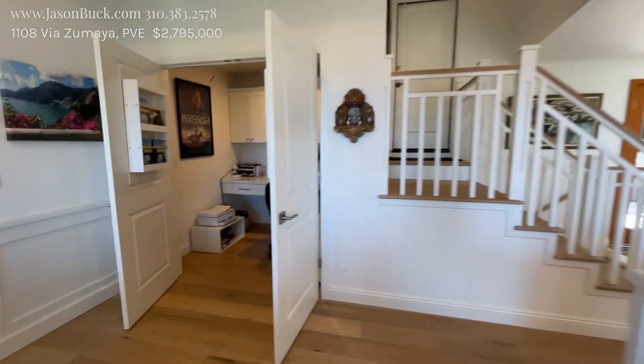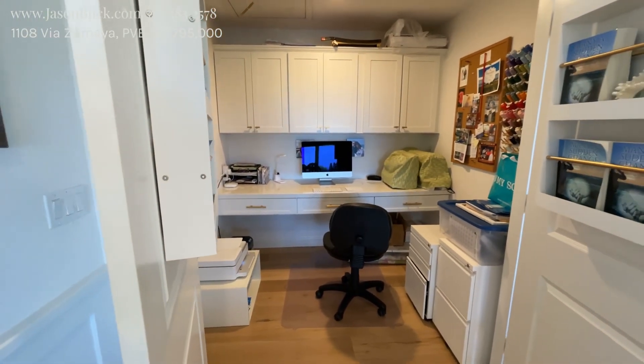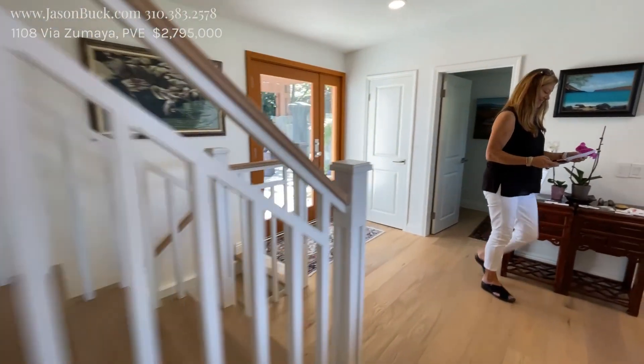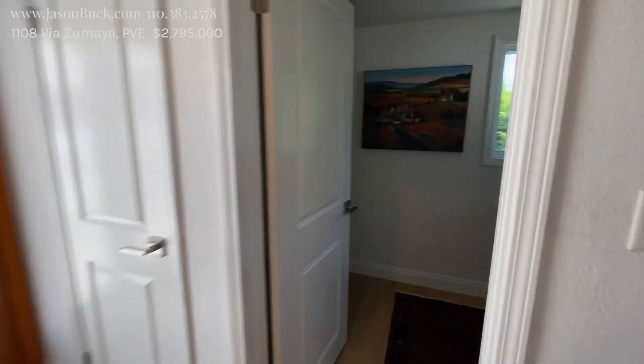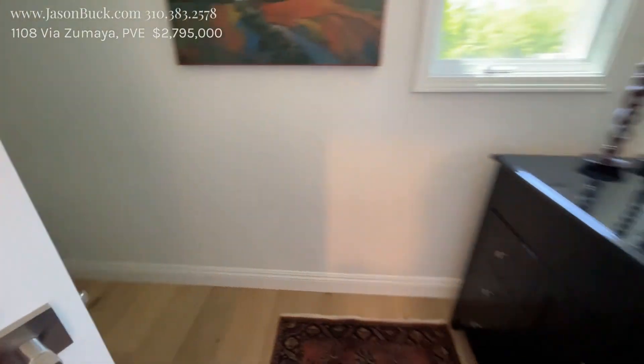There's a cool little office here that you can just put in a closet and close the doors and never see again — that's great, really easy. Half bath — look at that sink. Wow. They've done some nice stuff here.